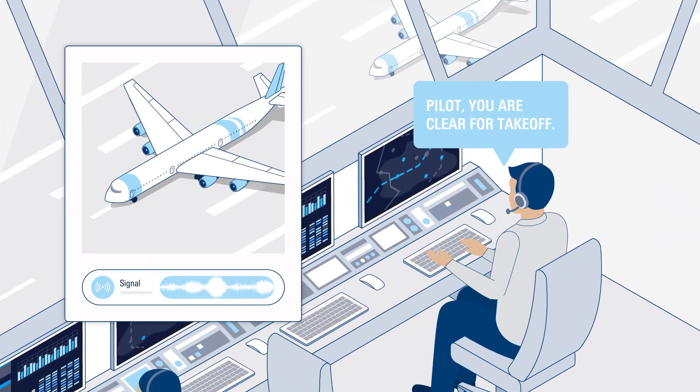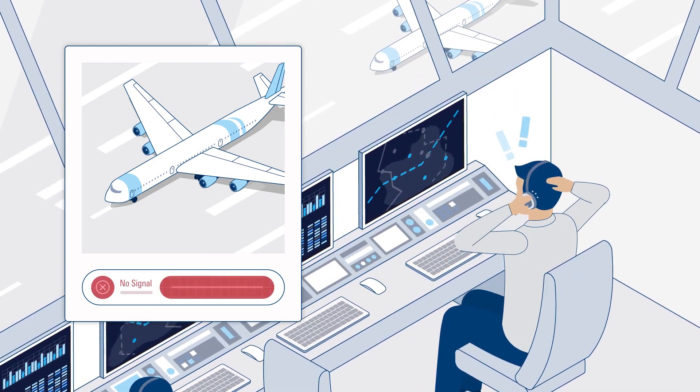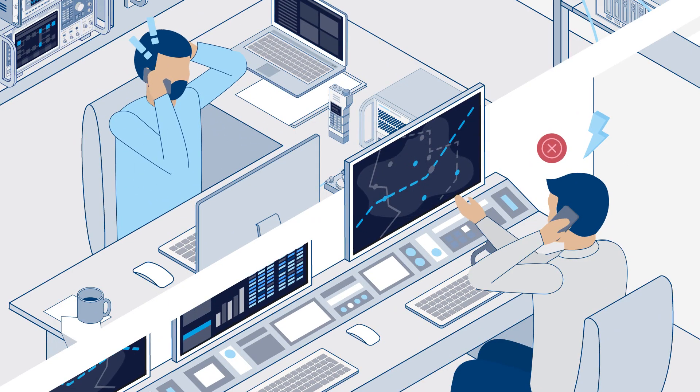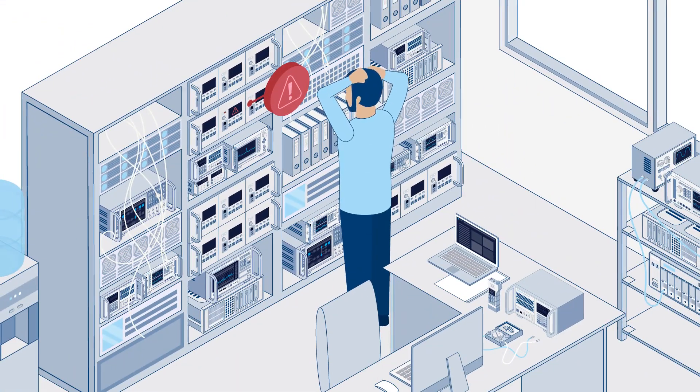Keeping reliable radio communication systems running at peak performance is essential, especially during critical missions. The significance of radio maintenance is often underestimated by some, yet neglecting this essential procedure can have serious consequences.